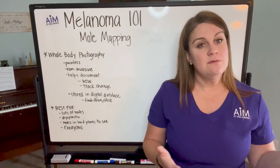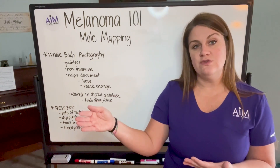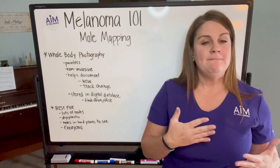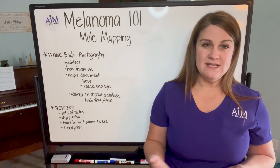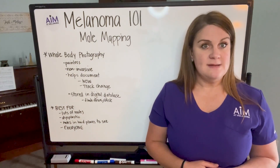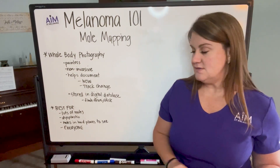Sometimes the mole mapping does need to be repeated in the instance of people that have dysplastic nevi, because since you continue to make moles over time, sometimes if we notice big changes in the amount of moles that someone has, we'll ask them to repeat the mole mapping because we need an updated reference tool. It's sort of like when books get updated with new information — same concept. But for a lot of people, the mole mapping can really just be done once if you don't have any of those conditions.